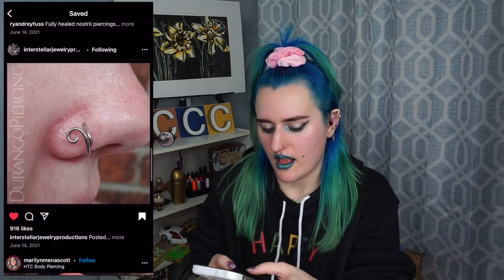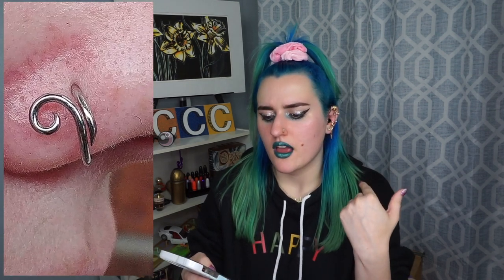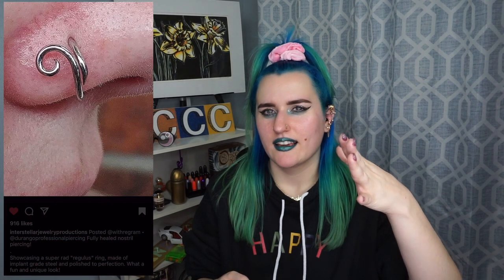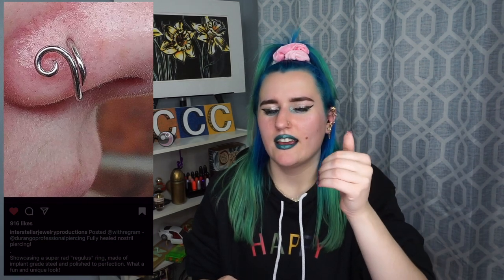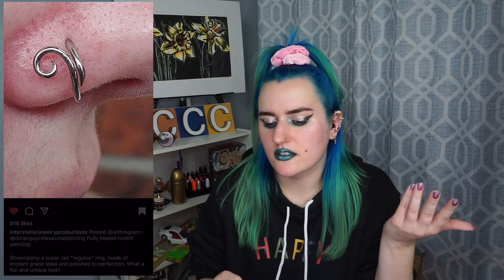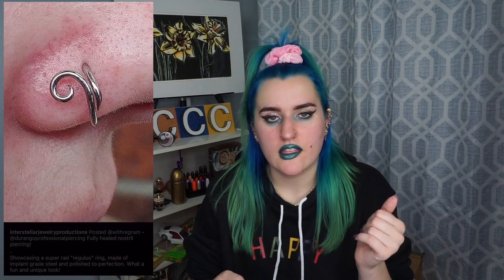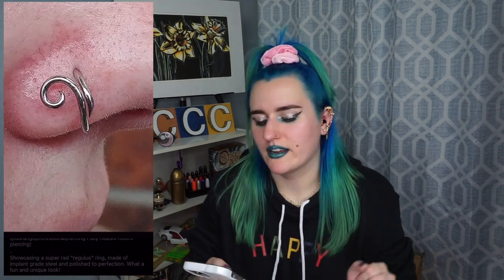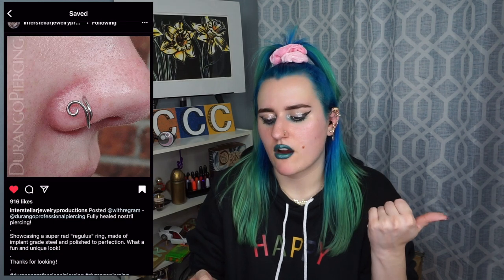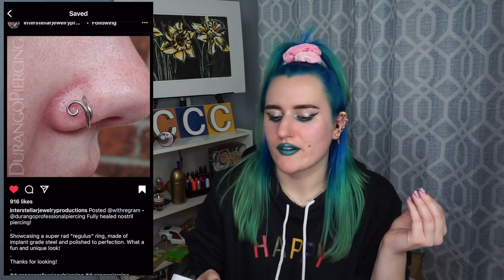Another nostril. This one is probably more freshly healed than that other nostril piercing we saw. You can see it looks healed — it sort of has that thing where the skin's going in, but it doesn't look quite as healed, maybe it's just the angle and the shadows. But healed nonetheless, and it looks great. And this jewelry is so cool — I always wanted one of these kinds of rings in my nose, but it seems hard to attain.